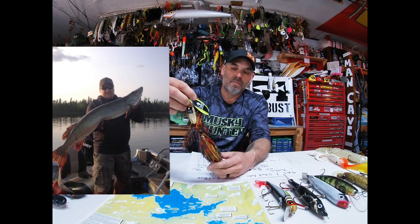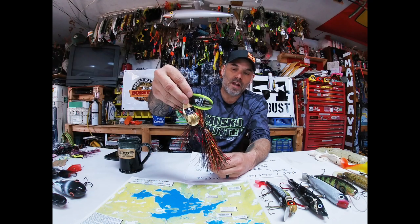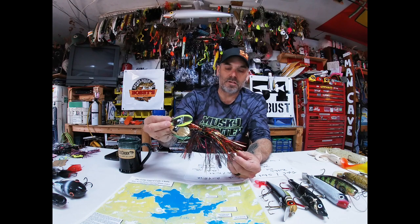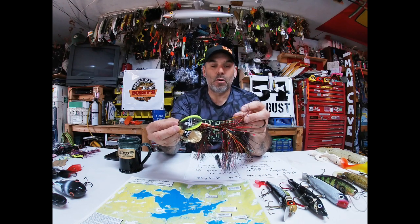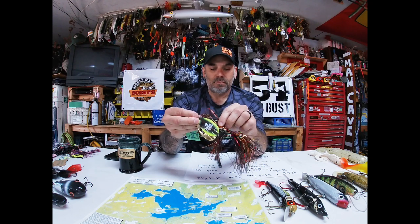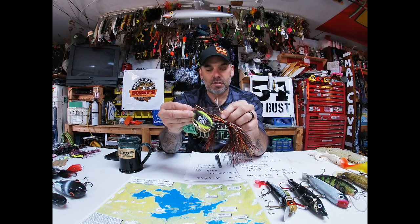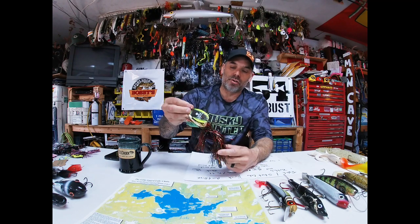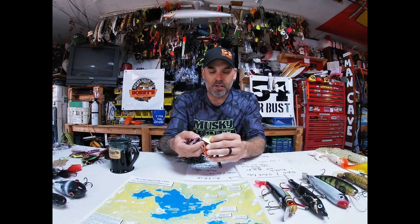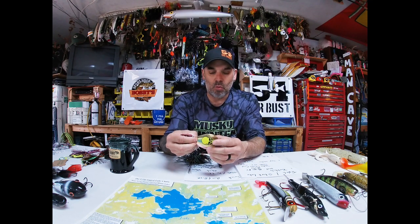Another style we've had really good luck with is the fluted eights. This is another Dadson Blade Baits custom — kind of a fire tiger but with more red in it. Both of my brothers-in-law like to use stuff with red in them, so black chartreuse, black green with some red really seems to do well up there.